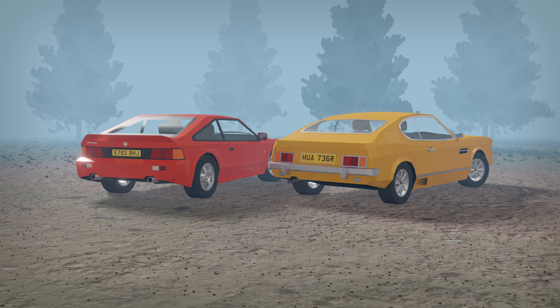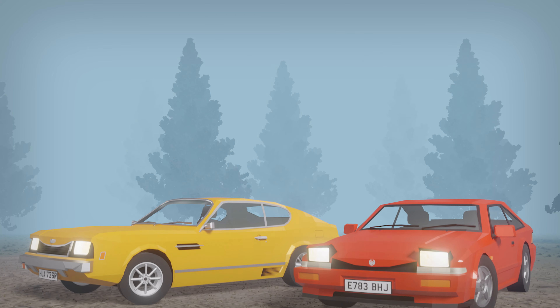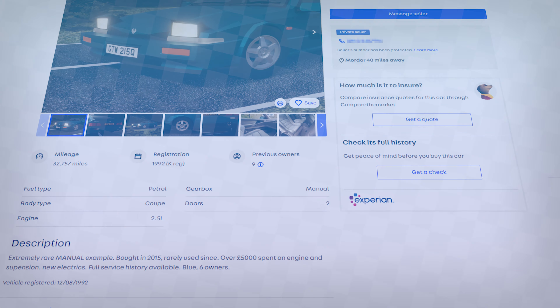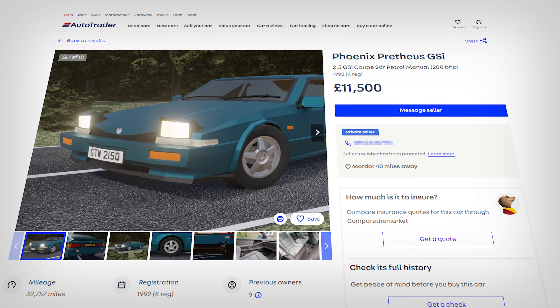The Vulcan, and to a lesser extent the Pretheus, represented Phoenix's ability to push the boundaries and break rules, therein building two names that to this day remain as some of the company's most iconic. Just remember — pretty much everything in this video is made up entirely, so don't go on Autotrader after this looking for an old Phoenix Pretheus as a project car, because it doesn't really exist.